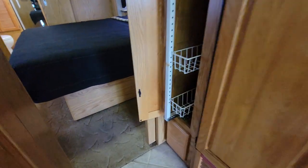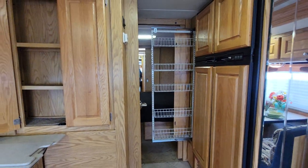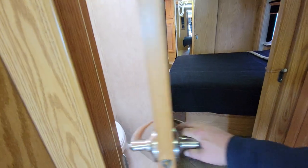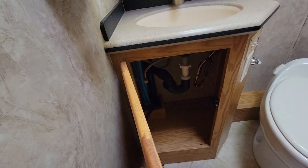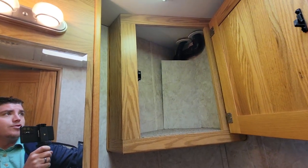We'll look at the half bath in a second but first the pantry — sometimes reading helps. It has a little release right here. Very nice tall pantry pullout. Of course your bedroom is back there with a pocket door. Just to your left is your half bath — same Corian tops, china toilet, storage down below, and a medicine cabinet with just a little bit of storage right above.